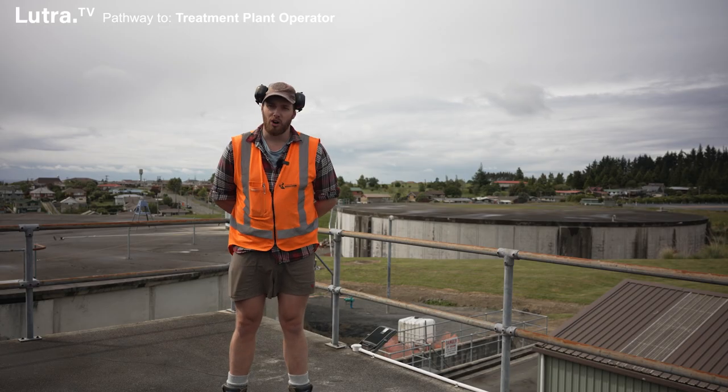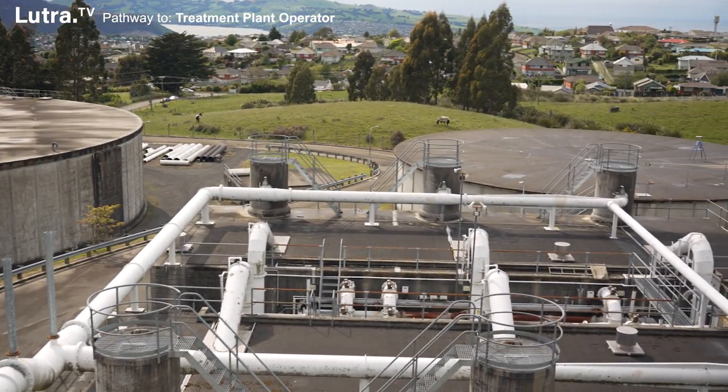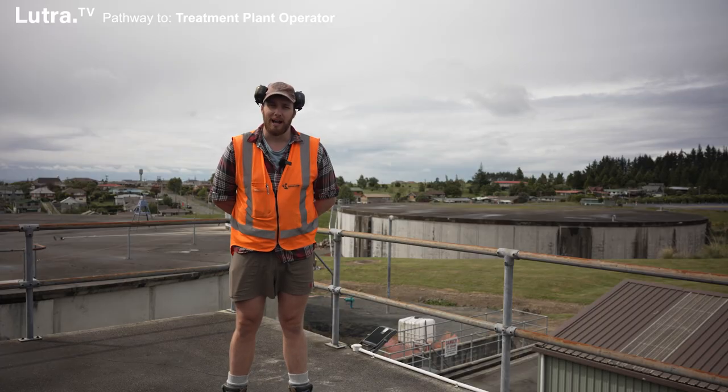There's quite a lot of variety to the job. This is just one of our six water treatment plants in Dunedin, so we spend a bit of time going around the other plants maintaining them as well and making sure that Dunedin's population has nice clean drinking water.